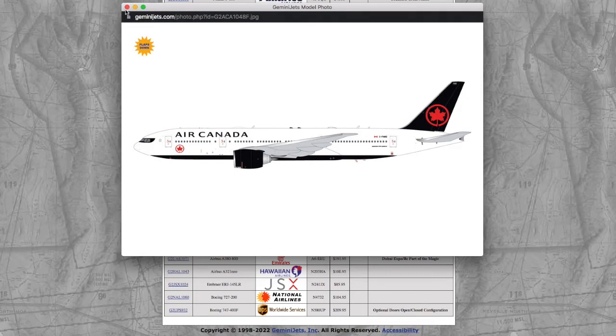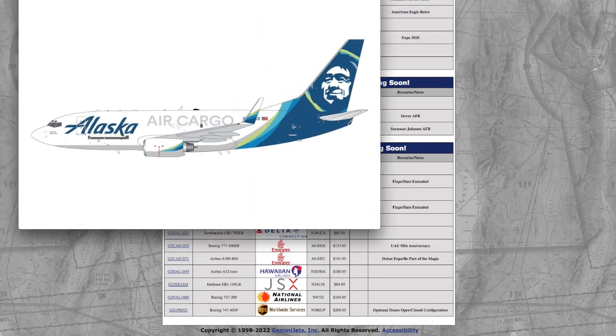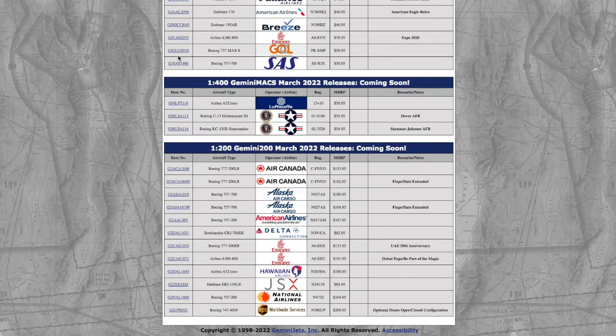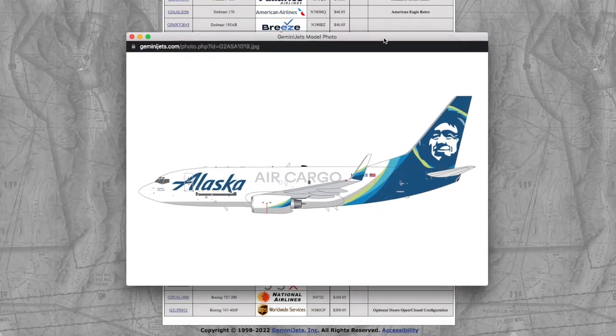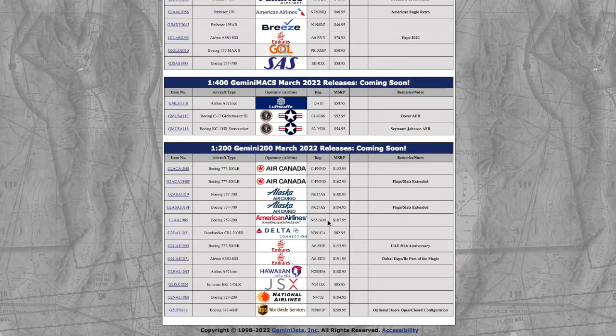Moving on, we have two Alaska Air Cargo models — one normal and one with flaps and slats extended. Registration is N627AS. It's $100 for the normal one, and $104 for the one with the flaps down.